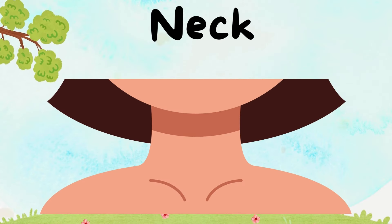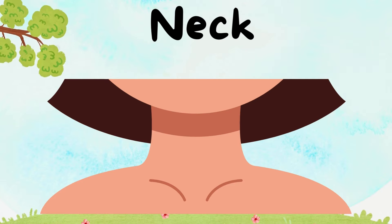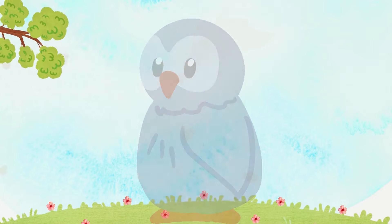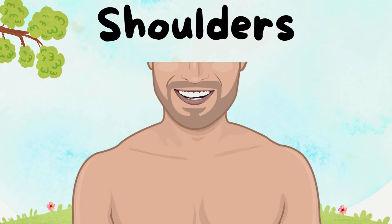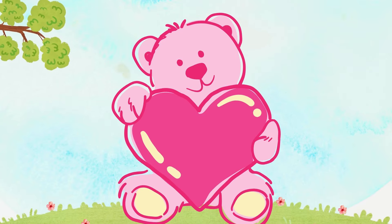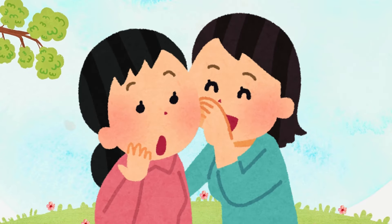Our neck connects our head to our body! Try turning your head like an owl! Shoulders are like strong bridges — we carry backpacks, teddy bears, and sometimes even secrets on our shoulders!